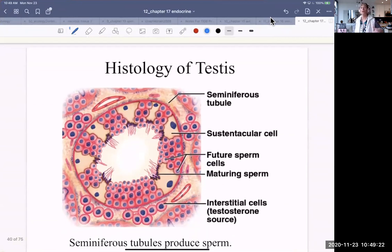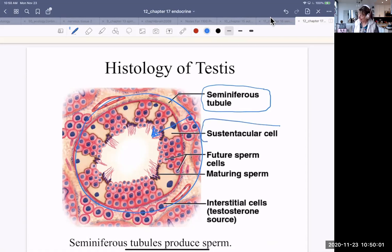The testes are also an endocrine gland because they produce not only sperm but also testosterone. The structure of the testes is such that there are meters and meters of seminiferous tubule. This is a cross-section of a seminiferous tubule; sperm is produced in the walls of the tubule. We'll get into spermatogenesis and oogenesis with the reproductive system. For now, we're looking at two different cells: a sustentacular cell, which is instrumental in helping sperm to be produced, and interstitial cells, which are the source of testosterone.